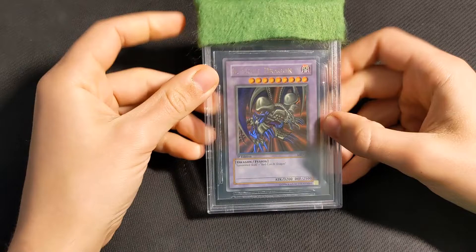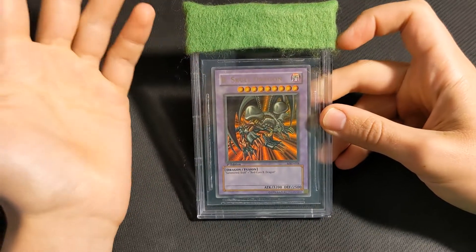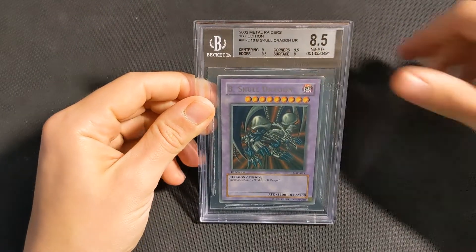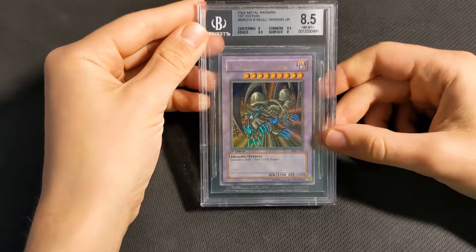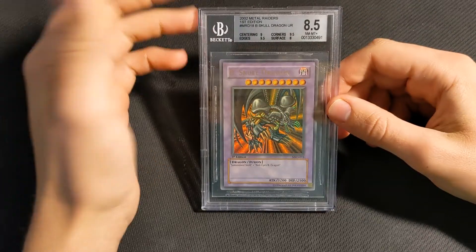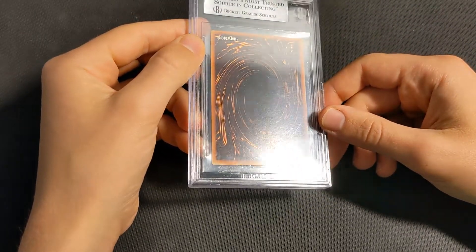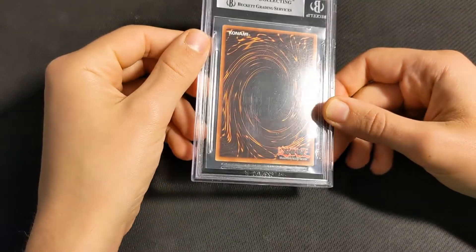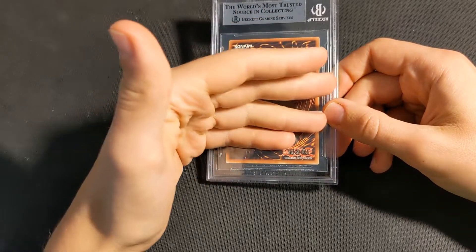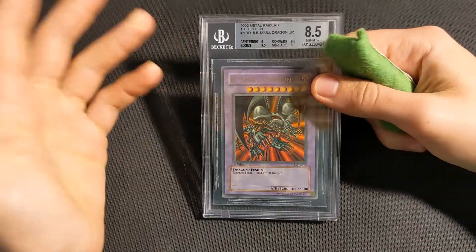Next up is the B-Skull Dragon, and this is getting into some of the stuff that was more unexpected about the return. My prediction for this was a BGS 9, probably with pretty strong subgrades, but surface maybe an 8.5 or maybe a 9 — so overall I wasn't really expecting a gem. But the grade we got was actually a BGS 8.5. Most of the subgrades are fine — I think the 9 on centering is probably fair, it is a little bit off top to bottom, and 9.5 on edges and corners is fine. But surface 8, in my opinion, is extremely harsh. The front is basically perfect on this, and even the back has only very, very light scratching. Based on my past grading experience, the surface on this card is not bad enough for an 8. So this was a bit disappointing — I was hoping it would get a bit higher.